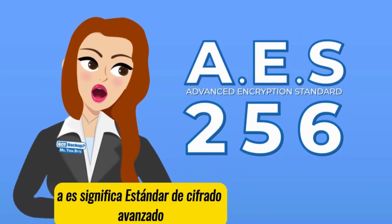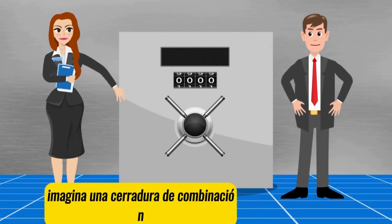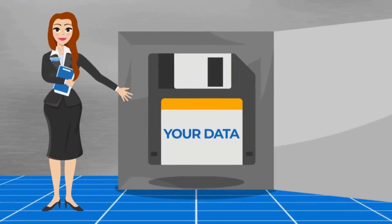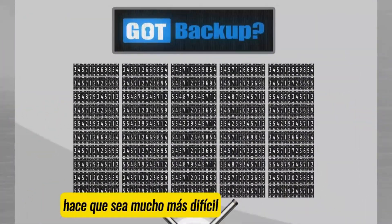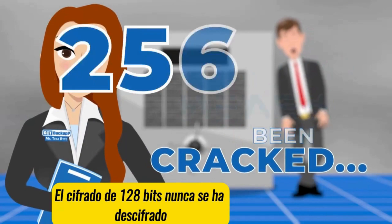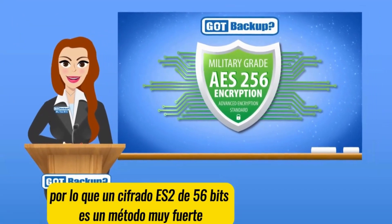AES stands for Advanced Encryption Standard. The number 256 refers to the key length. In an everyday life analogy, imagine a combination lock. Most of them have three to four numbers that you have to put in the right order to open the safe. With us, you would have to guess 256 numbers in the right order. Having more bits in the key makes it much harder for someone to guess the right combination. 128-bit encryption has never been cracked. 256-bit encryption is virtually impossible.